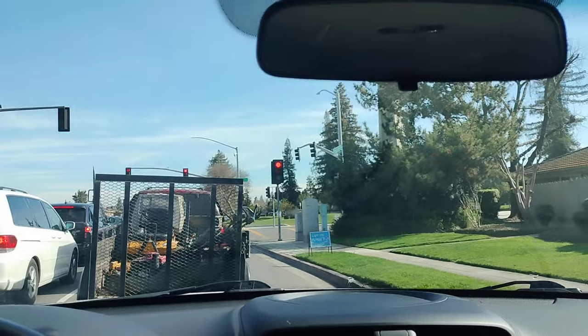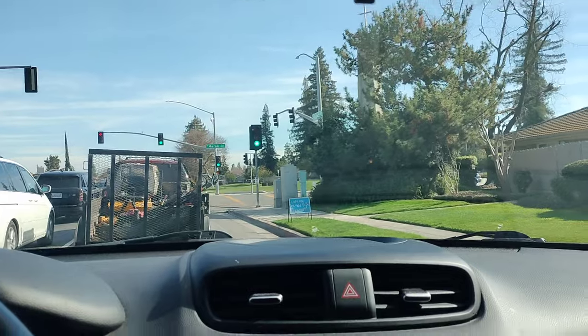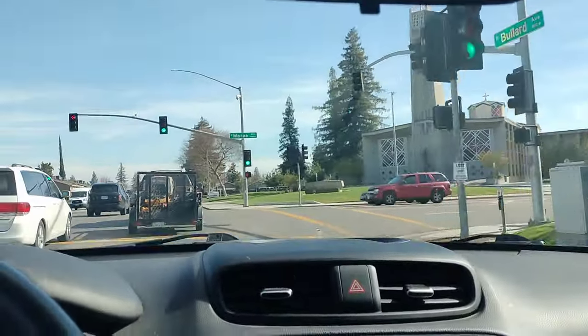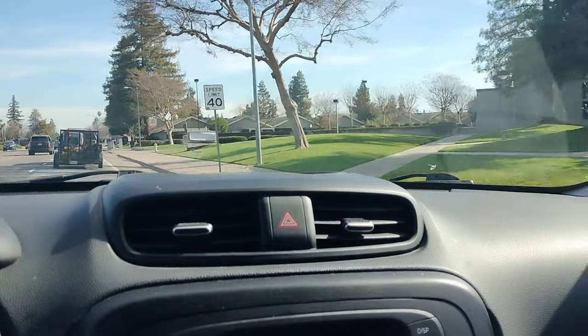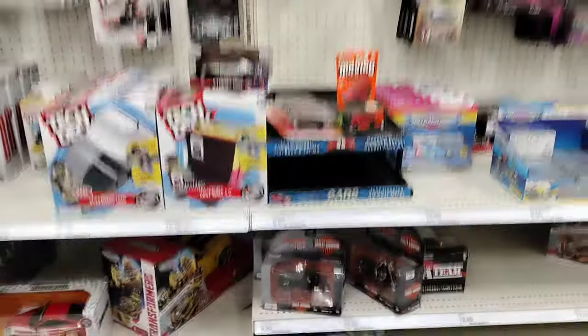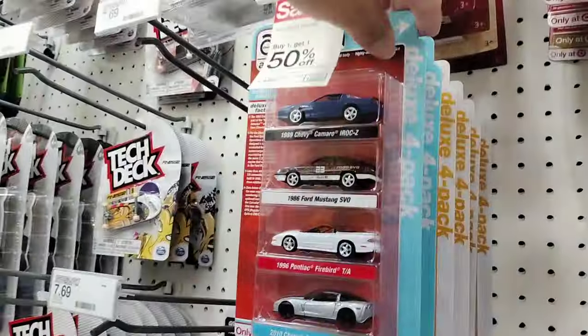We're coming up on a church right here and I'm curious about this sign. There's a sign that looks like it's been lifted off the ground — do you think somebody hit the sign with a car or something? Alright guys, we made it to the second Target.